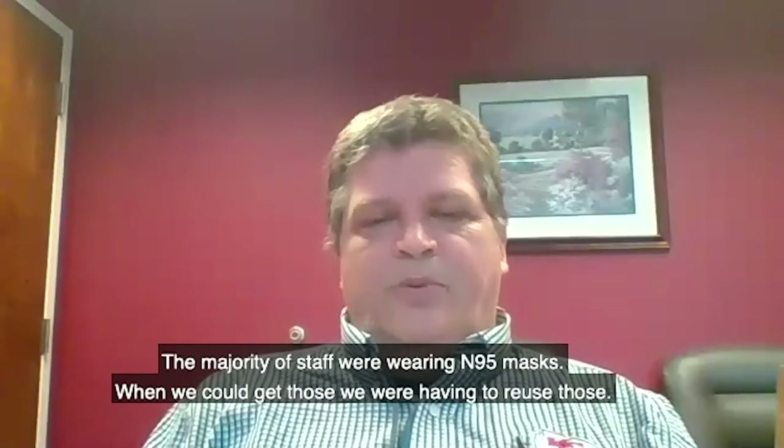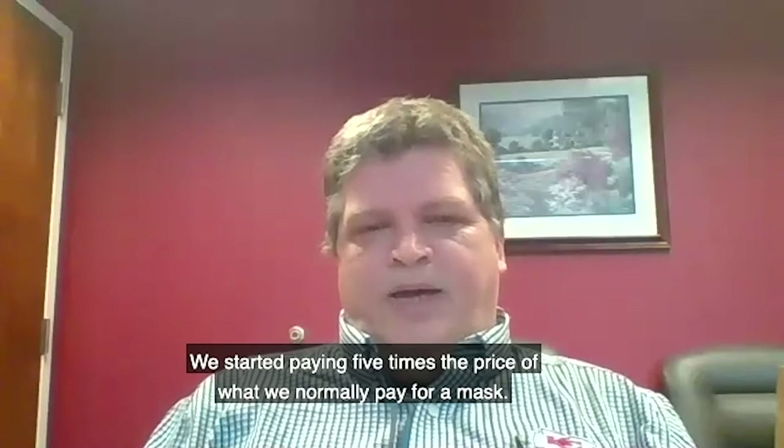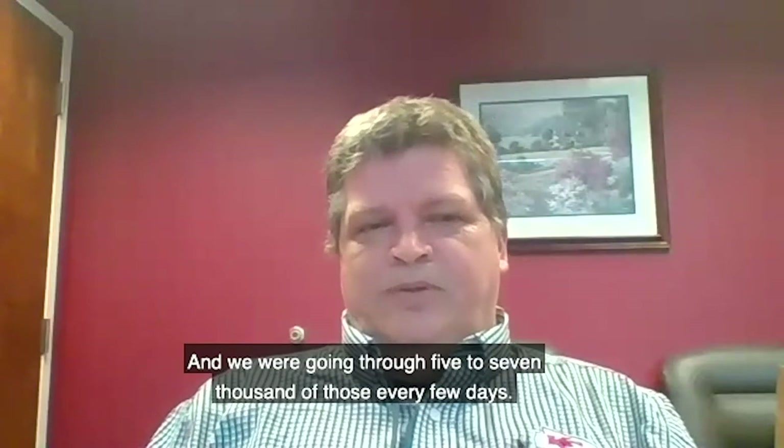The majority of staff were wearing N95 masks. When we could get those, we were having to reuse those. We started paying five times the price of what we normally paid for a mask, and we were going through five to seven thousand of those every few days.